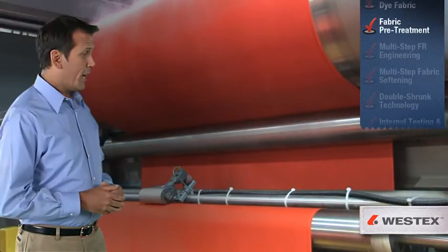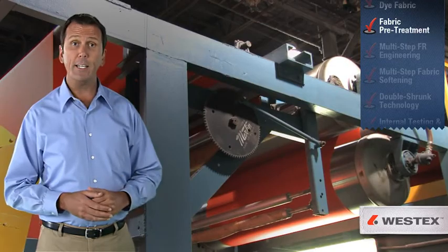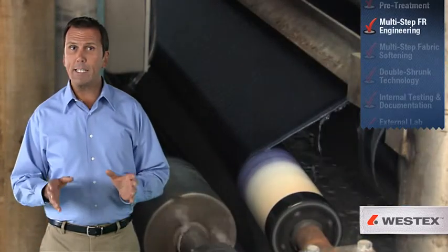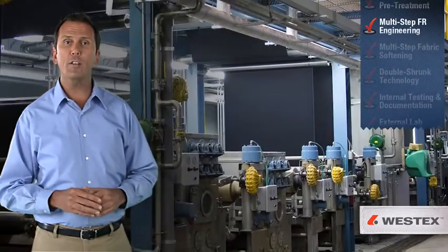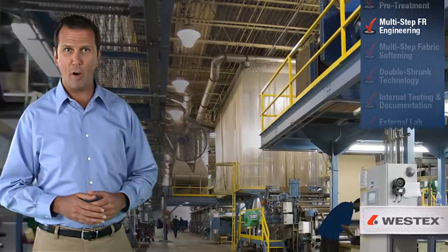At this point, our special pre-treatment finish is applied before the FR engineering begins. Our fabric is then processed using custom-engineered equipment specifically designed to produce high-quality FR fabrics.